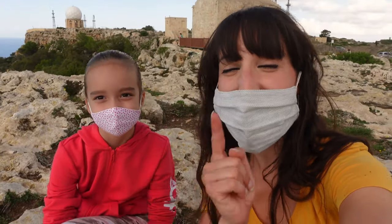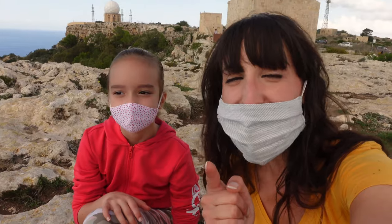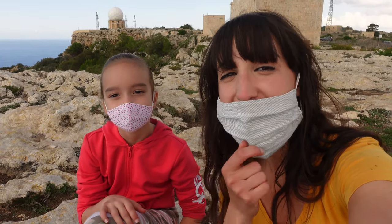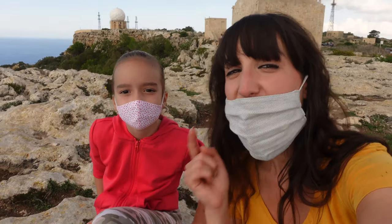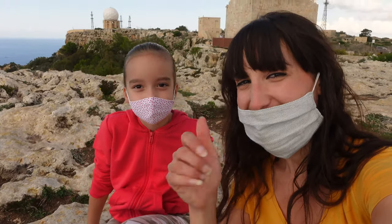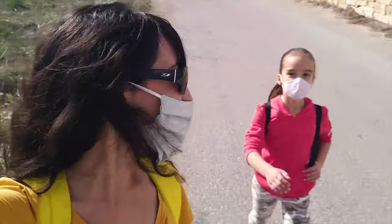Let's continue our adventure. We're going to move from Dingley Cliffs and head to another spot where we can take another photo. Are you having fun? Yes!